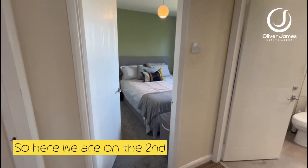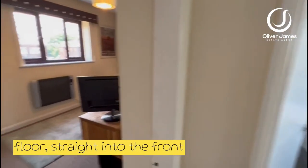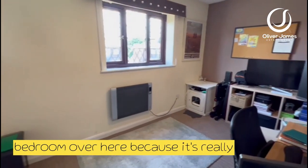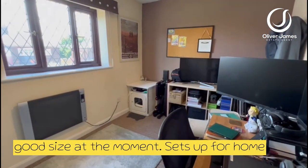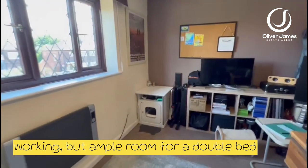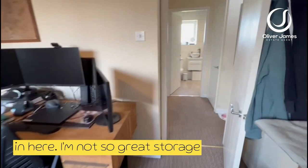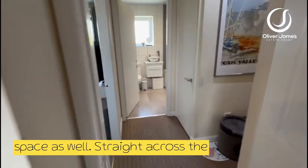So here we are on the second floor, straight into the front bedroom over here. You can see it's a really good size — at the moment it's set up for home working, but there's ample room for a double bed in here and lots of great storage space as well.